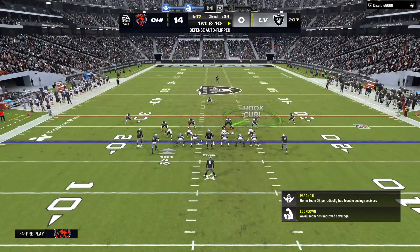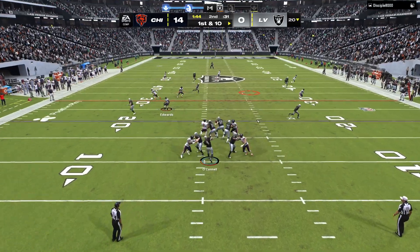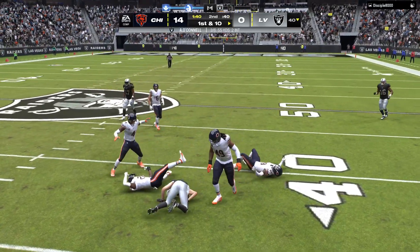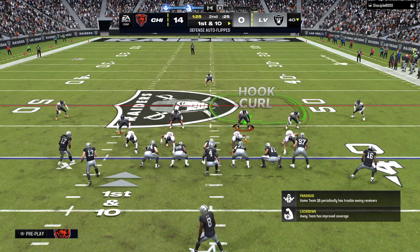The Las Vegas offense ready to start this next drive. Job one here — just keep possession of the football. Two drives, two turnovers to this point. First, do no harm. And right now they're harming themselves on offense.